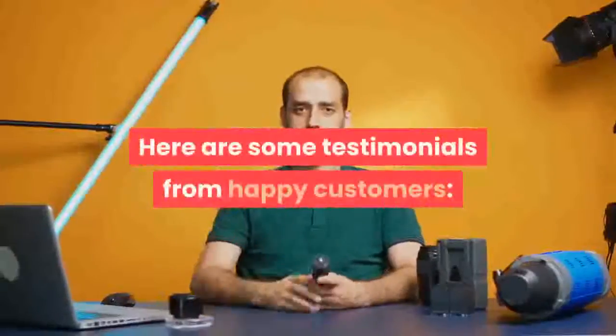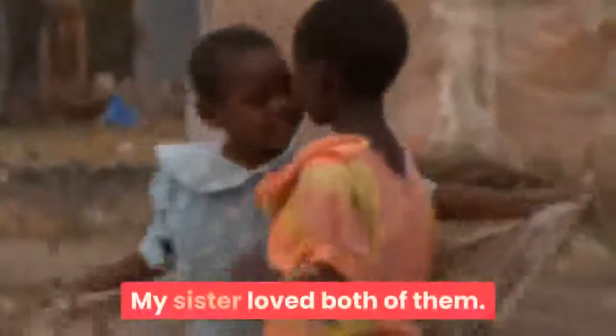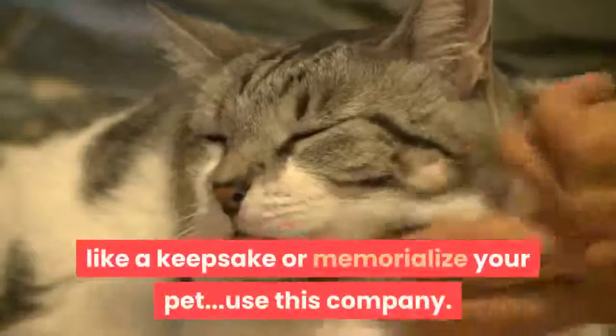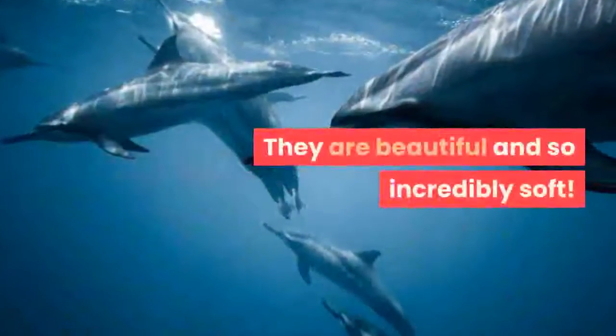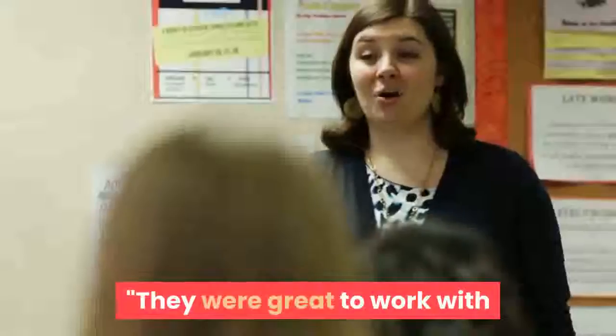Here are some testimonials from happy customers. Beautiful blanket — my sister loved both of them. Would definitely recommend to anyone who would like a keepsake or to memorialize your pet. They're awesome. Love my blanket — exactly what I wanted, material is so soft and my Molly's picture turned out so beautiful. I ordered two blankets; they are beautiful and so incredibly soft. My children love them and my daughter cried when she saw it. They were great to work with and responded in a timely manner when I had questions.